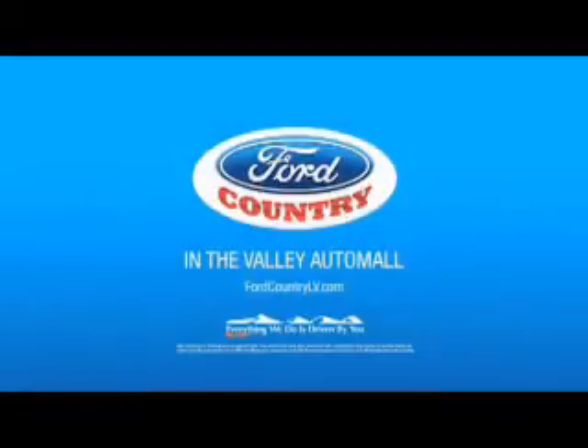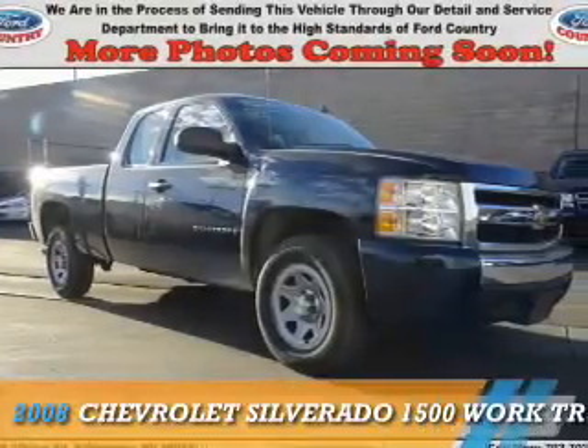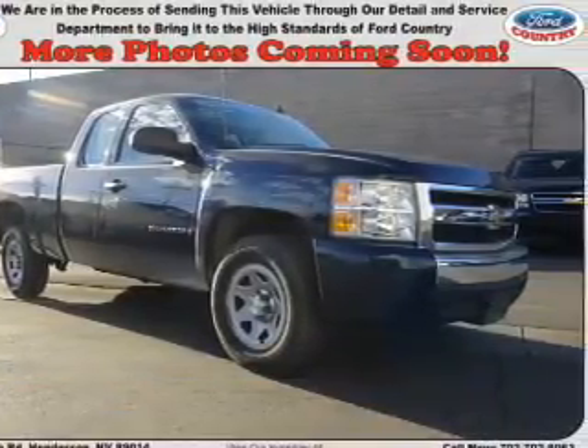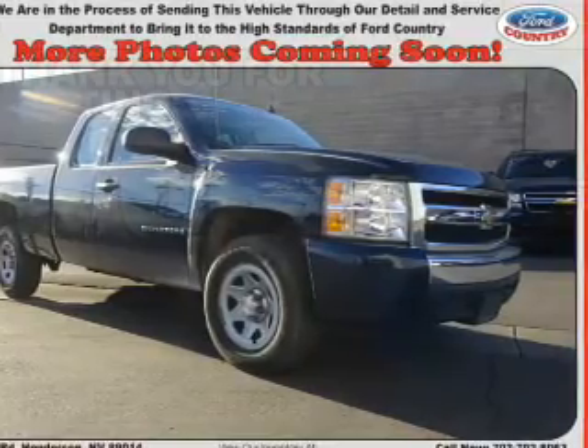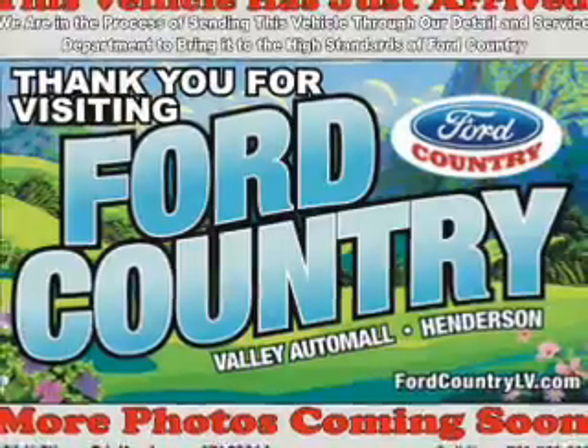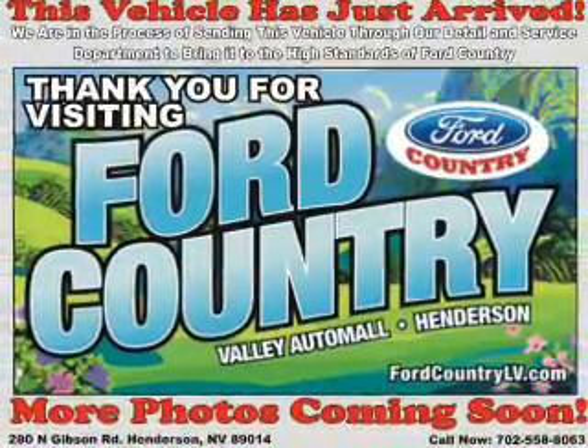Visit Ford Country in the Valley Auto Mall today. Presenting the 2008 Chevrolet Silverado 1500. It's powered by 4-wheel drive, a 5.3-liter 8-cylinder engine, and a 4-speed automatic transmission.